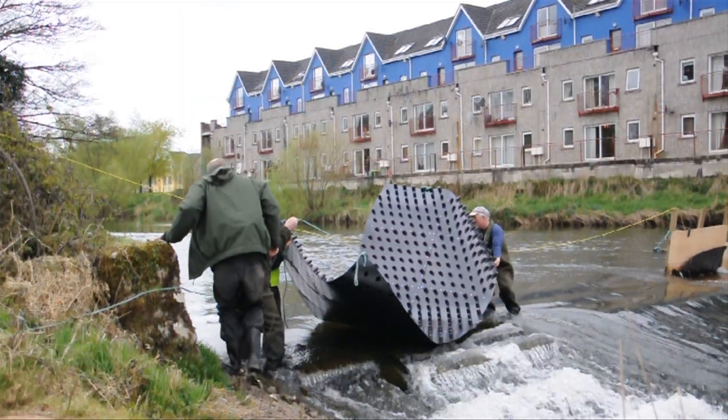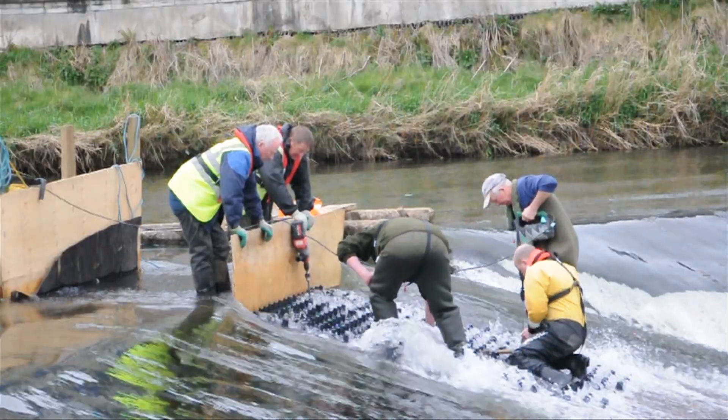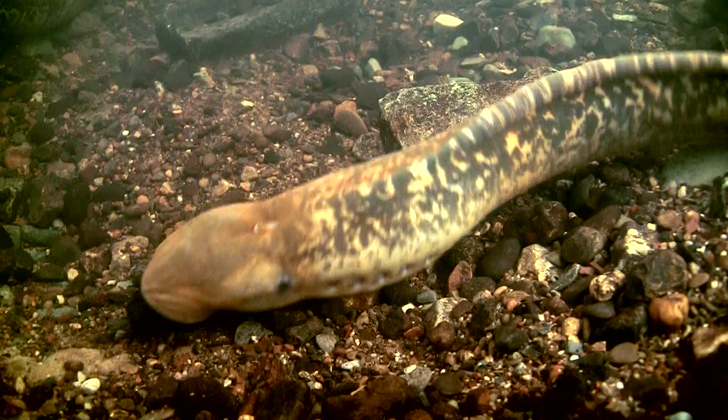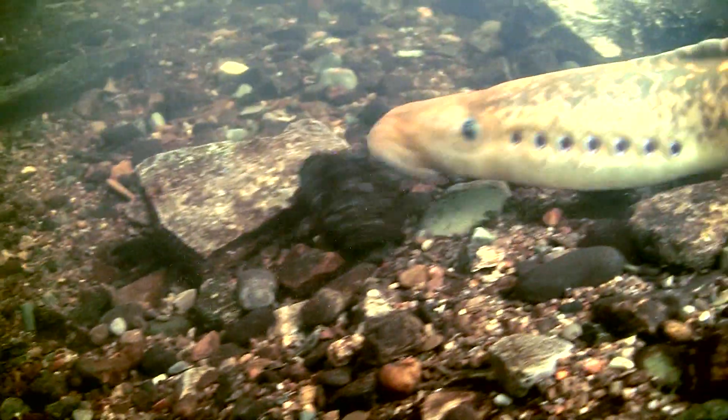For sea lamprey, it involves installing tiles on the weirs of the river so that the lamprey can migrate upstream, as well as monitoring and tracking the fish. Their numbers have grown significantly over the past few years.